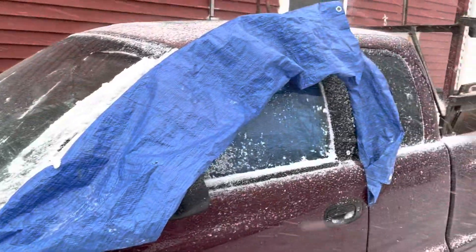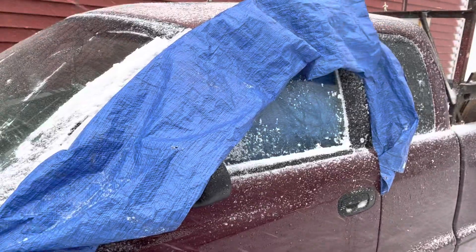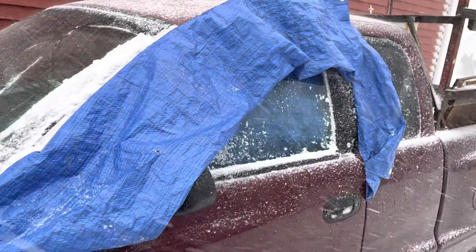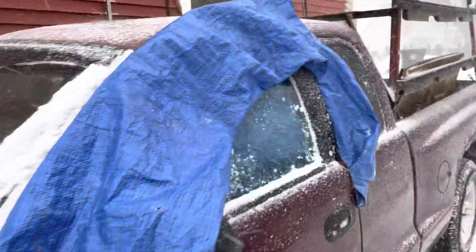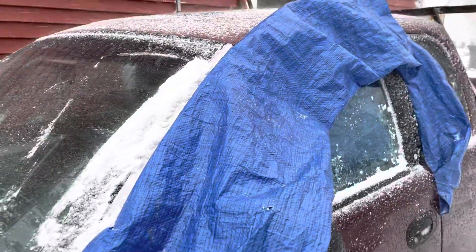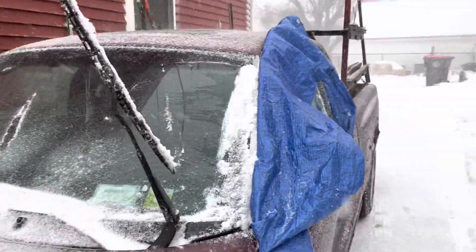A lot of times your doors freeze up when it goes from warm to icy cold. I just threw a tarp in there and tried to keep it away from the door lock — that should eliminate half the problem. The tarp is doubled up so it should open up easier, but we'll see if that works.